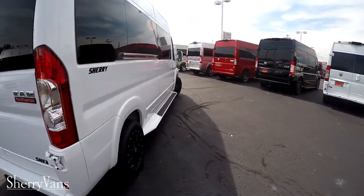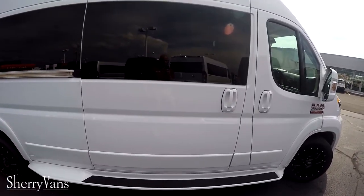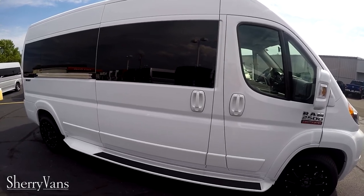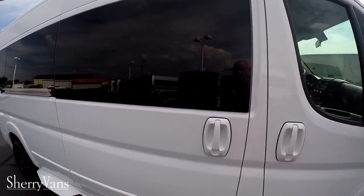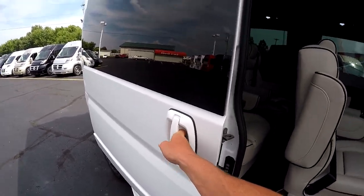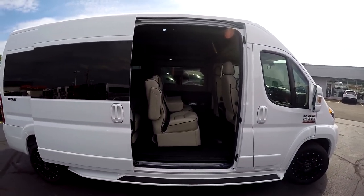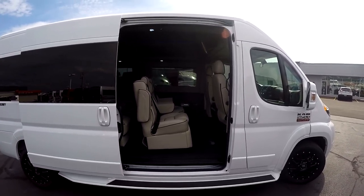Walking around to the curbside of the vehicle, all of our vans feature a sliding door for rear entry. This is a manual sliding door, but we do have a power door option — feel free to give me a call for more detail. This manual sliding door virtually takes no effort at all to open, and they just get easier the more they get used. Even being brand new right now, I can open that door with my pinky with no problem.